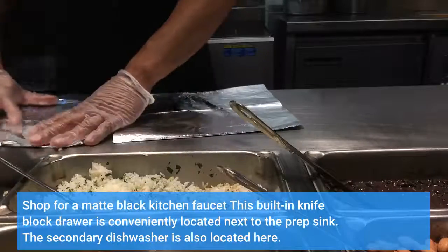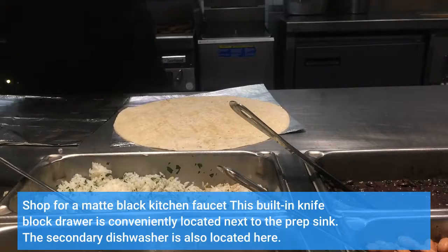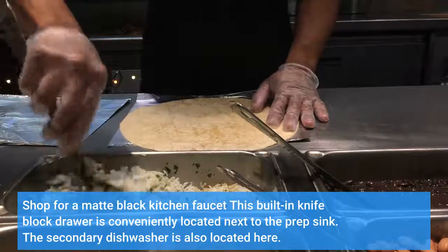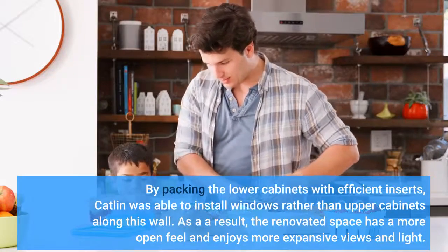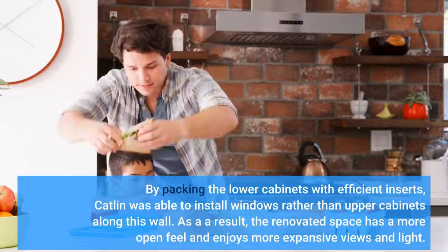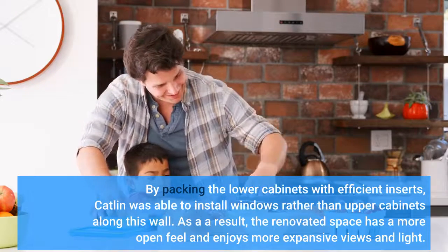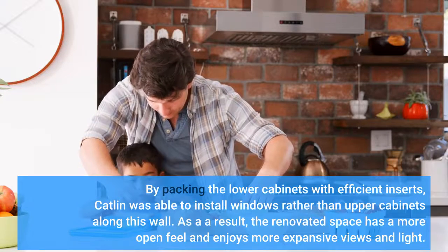This built-in knife block drawer is conveniently located next to the prep sink. The secondary dishwasher is also located here. By packing the lower cabinets with efficient inserts, Catlin was able to install windows rather than upper cabinets along this wall. As a result, the renovated space has a more open feel and enjoys more expansive views and light.